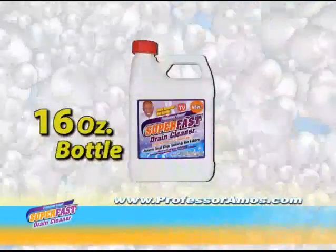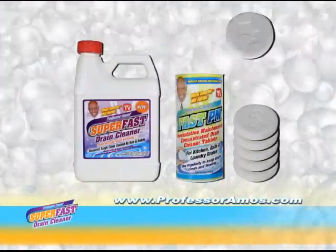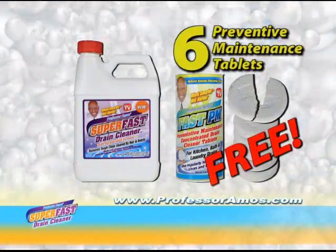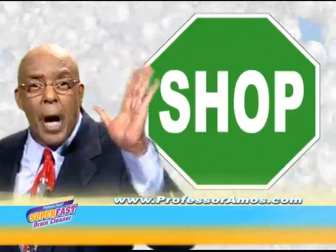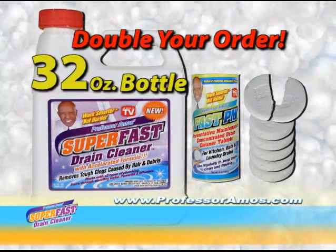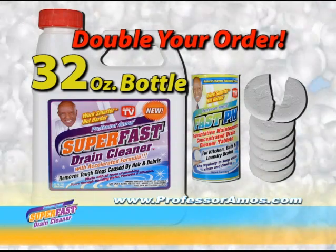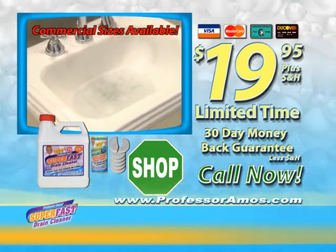Order now and receive one 16-ounce bottle of super fast drain cleaner. We'll even include six super fast preventive maintenance tablets free. Just put a half tablet in your drains every month and prevent problems before they start. If you order in the next 30 minutes, we'll double your order — you'll receive 32 ounces, enough to clear several clogged drains, and six preventive maintenance tablets.